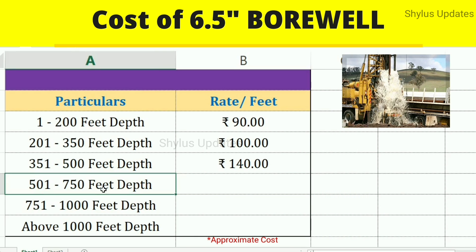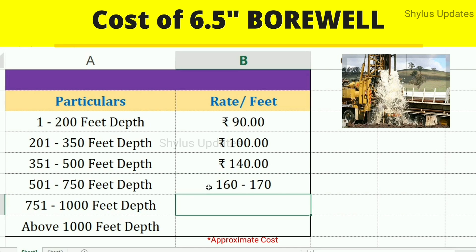From 501 to 750 feet depth, the rate is Rs. 160 to Rs. 170 per feet. From 751 to 1,000 feet depth, the rate is Rs. 250 to Rs. 300 per feet.